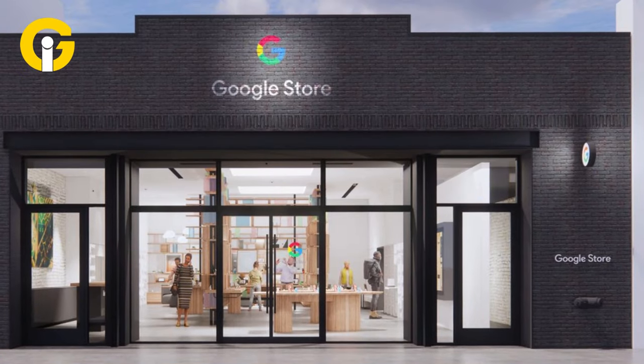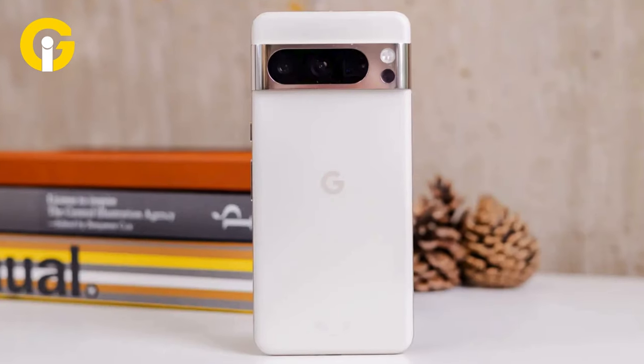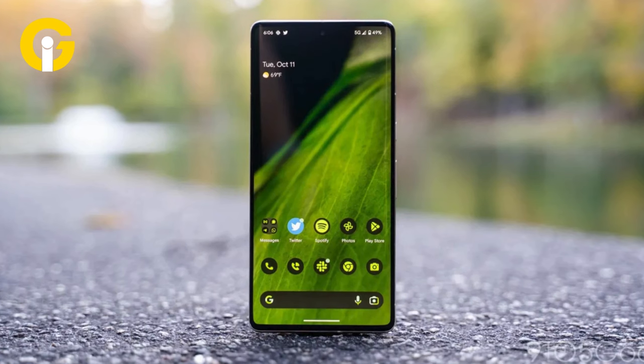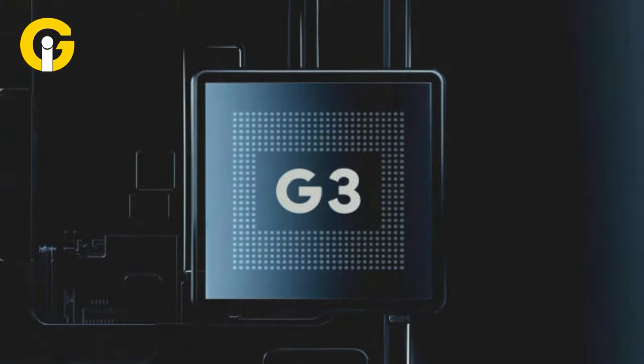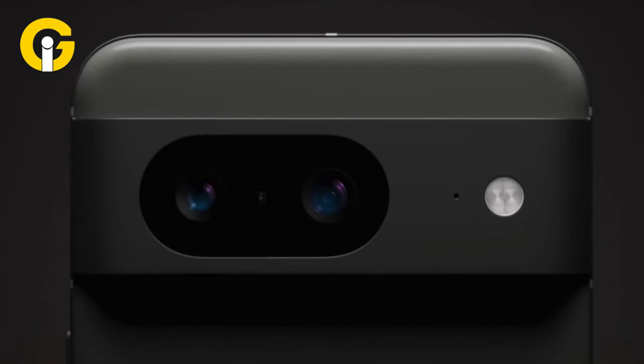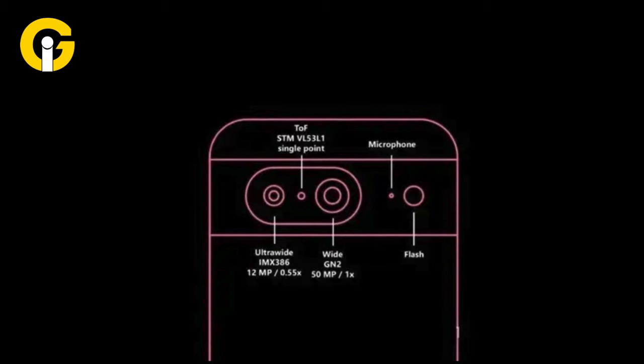The mint color option is exclusively available on the Google Store and Google Fi in the US. The Pixel 8 has a 6.2-inch Full HD Plus OLED panel, powered by the 4nm Google Tensor G3 SoC. It includes a dual rear camera setup with a 50MP primary sensor and a 12MP ultra-wide-angle camera.